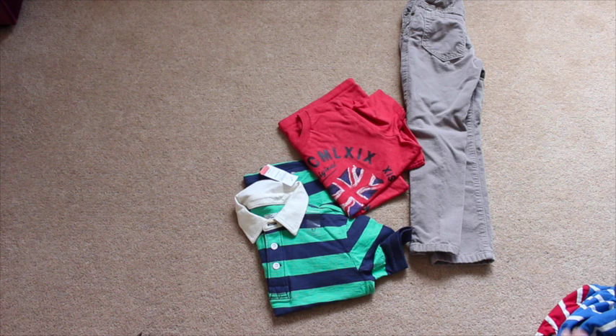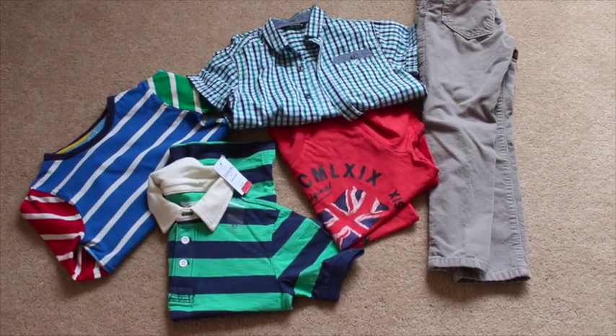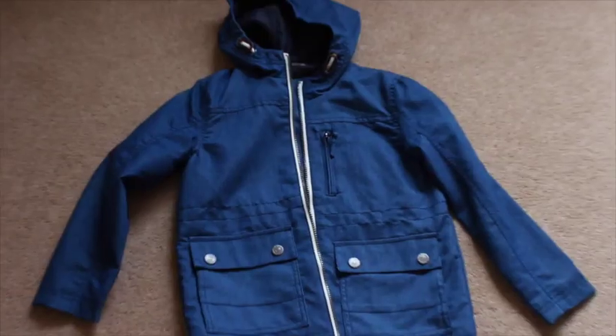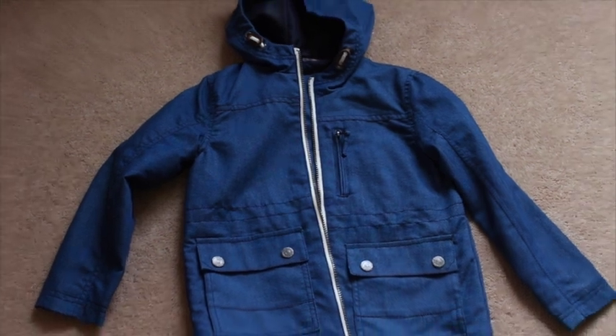Lastly, just a couple of extra things like extra t-shirts, a pair of cords for evenings or a shirt, an extra long sleeve top — you know what kids are like, they get dirty anyway. And then he's got this throw-on anorak thing that my mum actually got him last year from Asda. I really like it but he hasn't worn it.